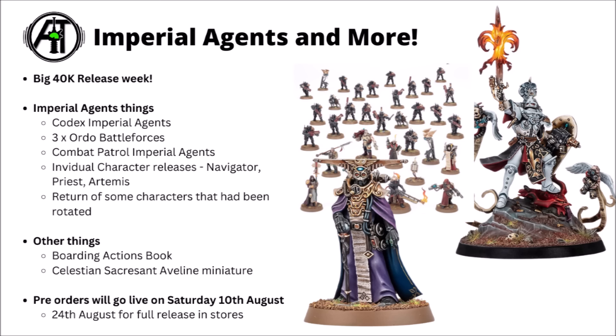Finally for the Imperial Agents, there's also the return of a bunch of characters that were taken down for repackaging — Greyfax, Kyria Draxxus, and the Assassins. We did expect they were going to be coming back, though it does look like the Finecast ones might be gone.